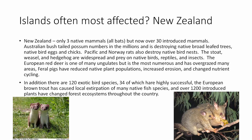New Zealand, obviously a country but also an island, had only three native mammals — all bats. Now there are 30 more introduced mammals. The Australian bush-tailed possum numbers in the millions, destroying broadleaf forests and eating native bird eggs and chicks. Rats are extremely destructive there as well. The stoat — called the short-tailed weasel in North America — along with hedgehogs prey on native birds, reptiles, and insects.